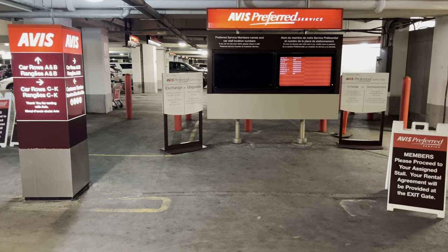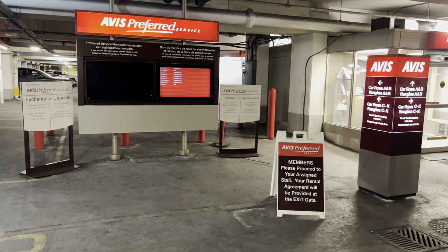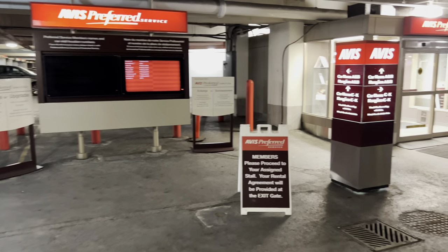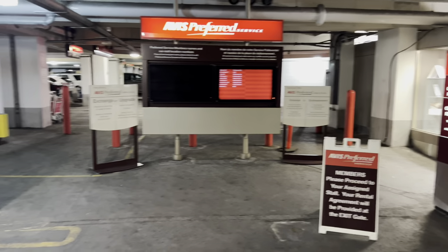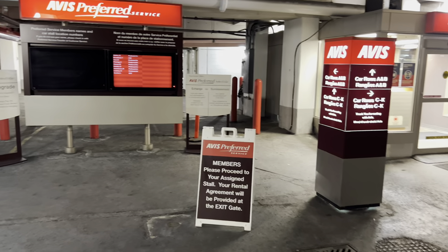Welcome everyone back to the channel. We're here at Avis at Toronto Pearson Airport. I'm just trying a new microphone here, using my AirPods to see if that picks up the audio a little bit better for you guys. We're here fairly late on a Sunday evening. Let's take a look at some of the cars they've got here.